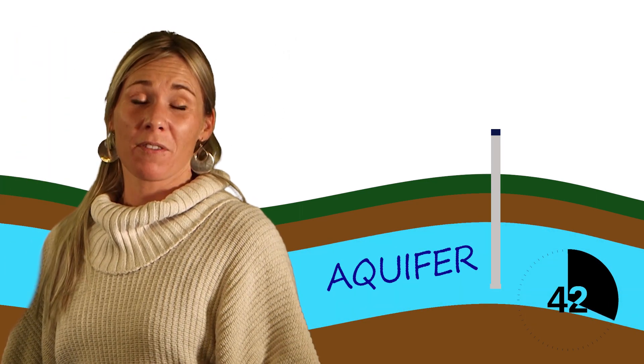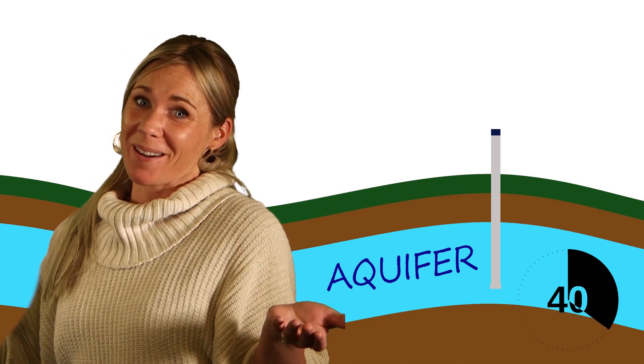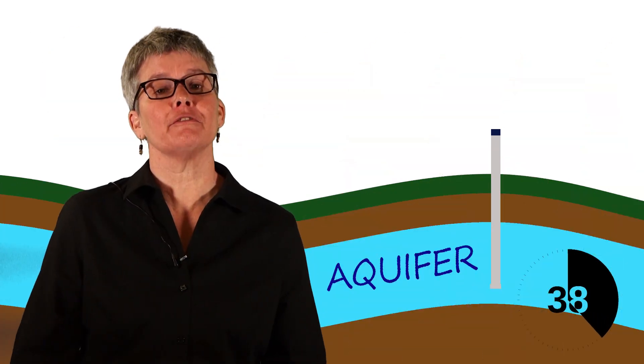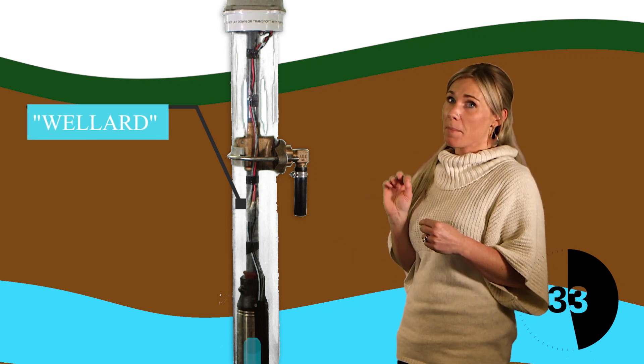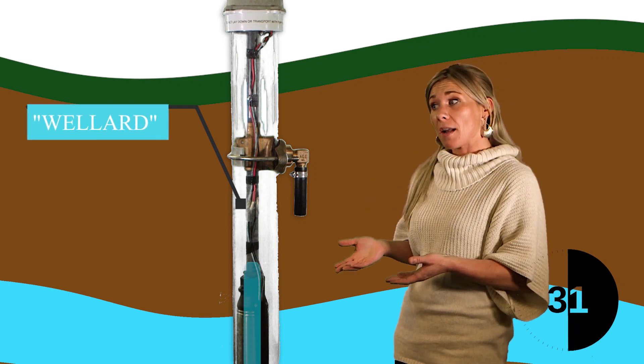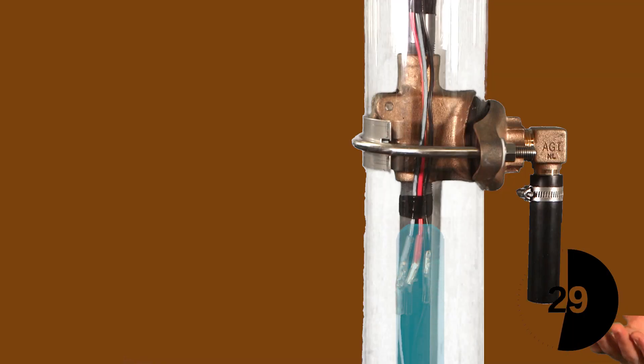You can stop there if you want to get all your water with a rope and a bucket, or you can get help from our friend Wellard. Wellard is our water well model. Check this out — by installing a pump, the water can be lifted from the bottom of the well all the way up here.